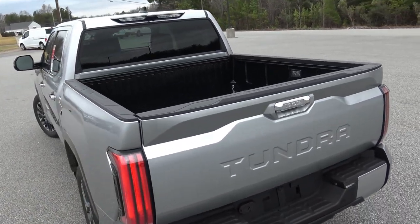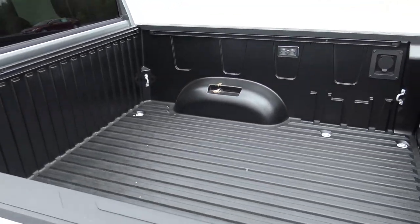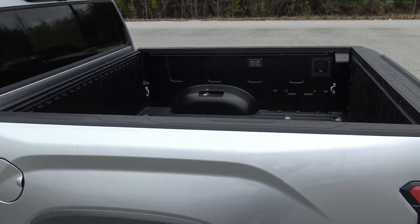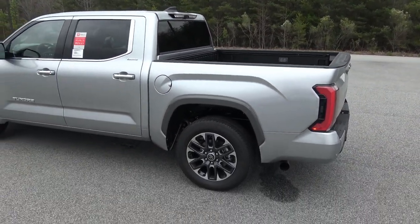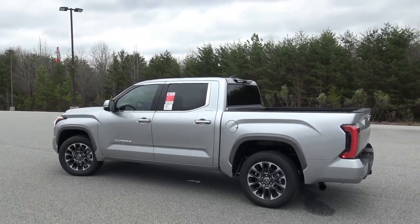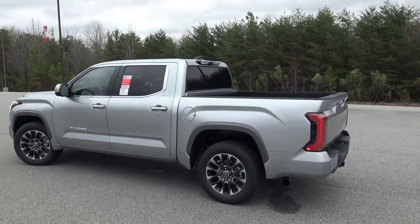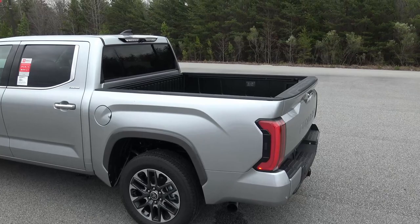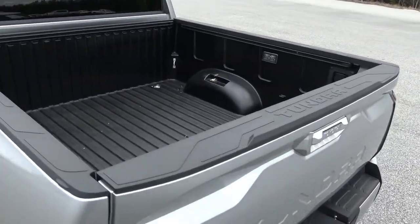This is a composite bed. The composite bed has been on the Tacoma since 2005 and people were asking for it on the Tundra, so that's what Toyota did. It's lighter, more dent resistant, and rust resistant — so the composite aluminum bed is now on the Tundra. That's a very cool update.